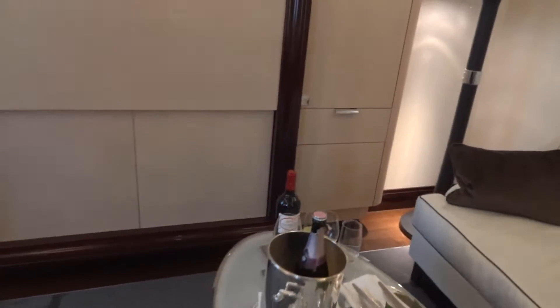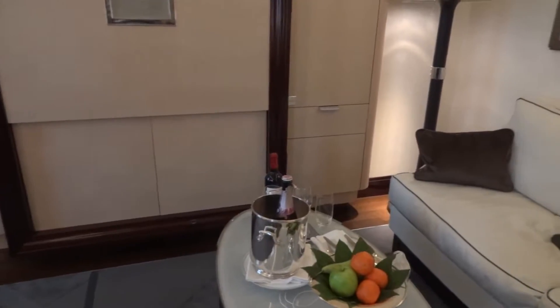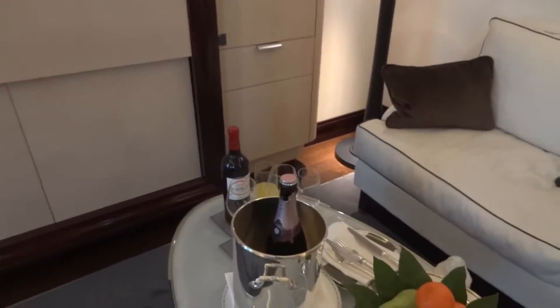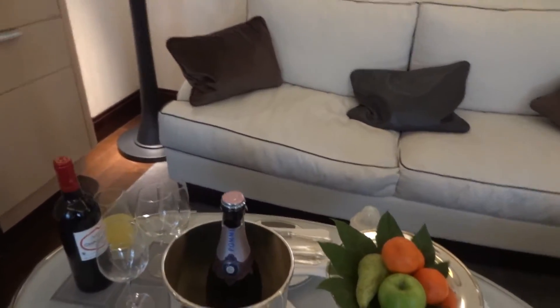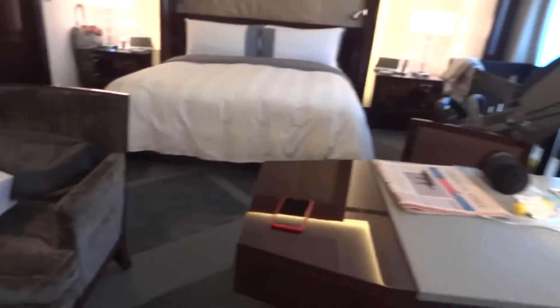We always like to bring champagne with us when we come away to properties like this - it really makes it special. So we just bought a bottle of Pommery from around the corner, pink Pommery which you can't get in the UK, which is absolutely amazing. We just got some ice brought up through room service and we'll drink the rest of it later with some macarons.